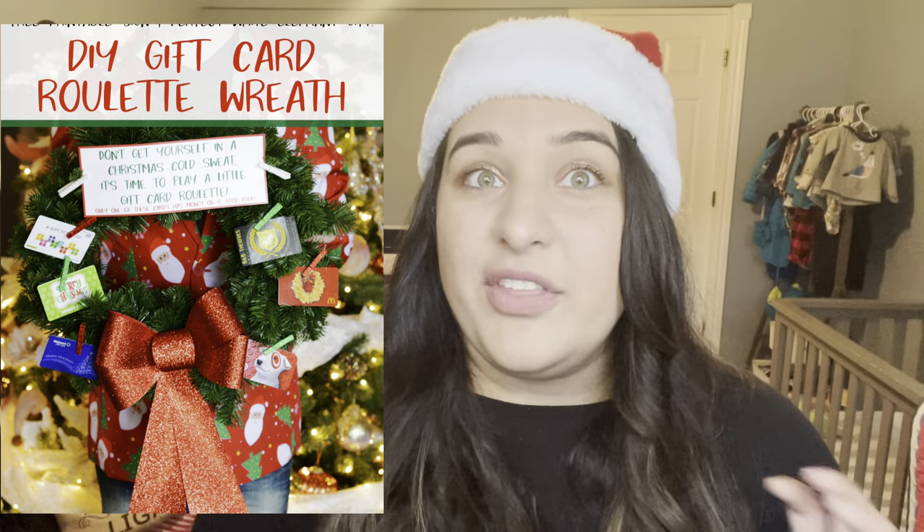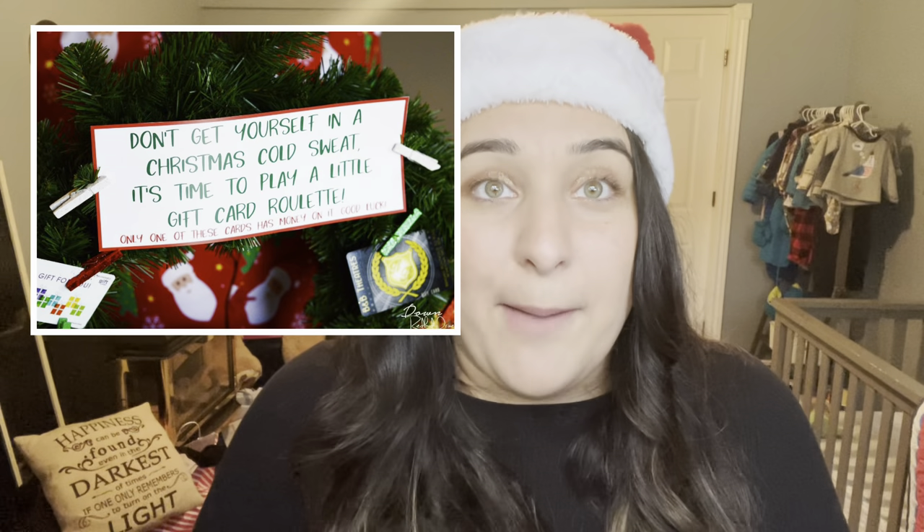Another common go-to gift is a gift card. I love gift cards and I'm not opposed to them, but if you're going to do a gift card for the White Elephant game, make it funny. The idea is you collect about 10 different gift cards, but only one has money on it. You display them all in a picture frame or on cardboard and say only one of these has money on it — then that person has to figure out which one. We have apps now so it's a little easier to check.